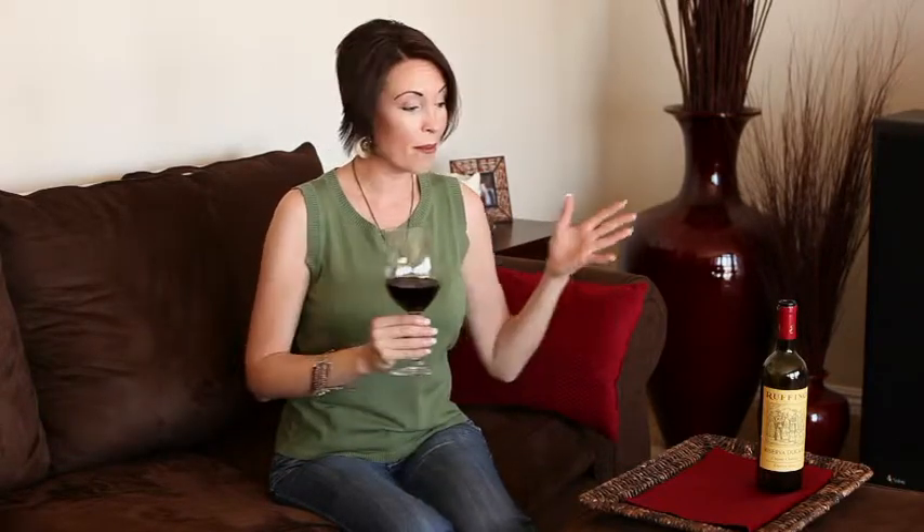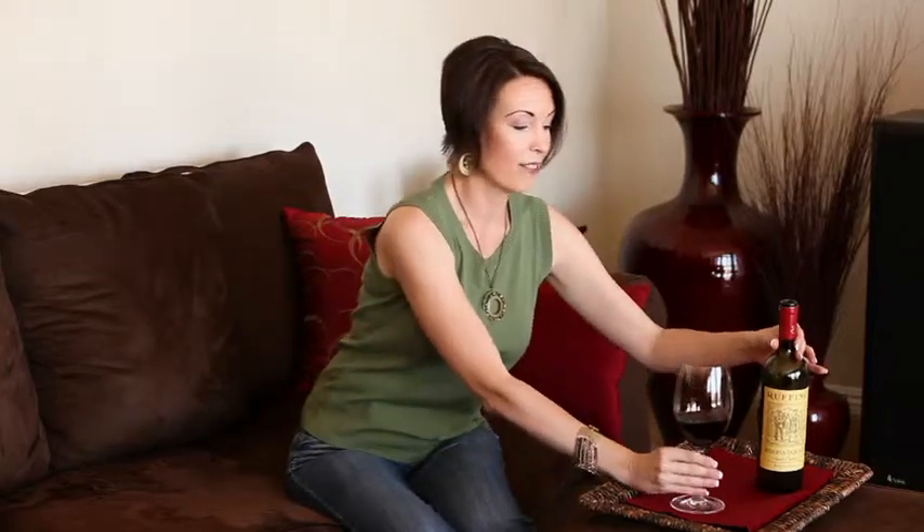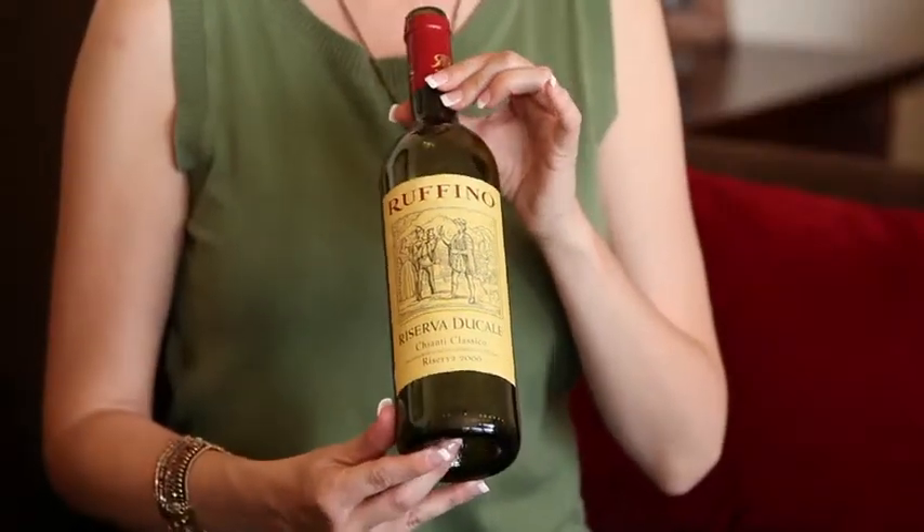Today, fortunately, I'm happy to bring you a tasty one. This is the Ruffino Reserva Ducale. It's a Chianti Classico direct from Italy. It's mostly Sangiovese but it's blended with some other varietals as well, but what a great Chianti this is.